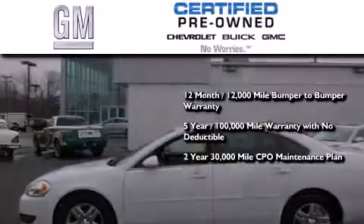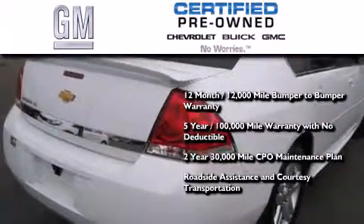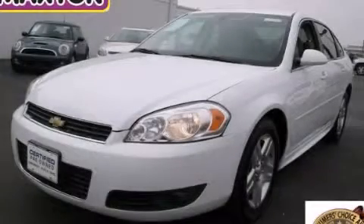117-point inspection, plus roadside assistance and courtesy transportation. Please call us today for more information on this great vehicle.